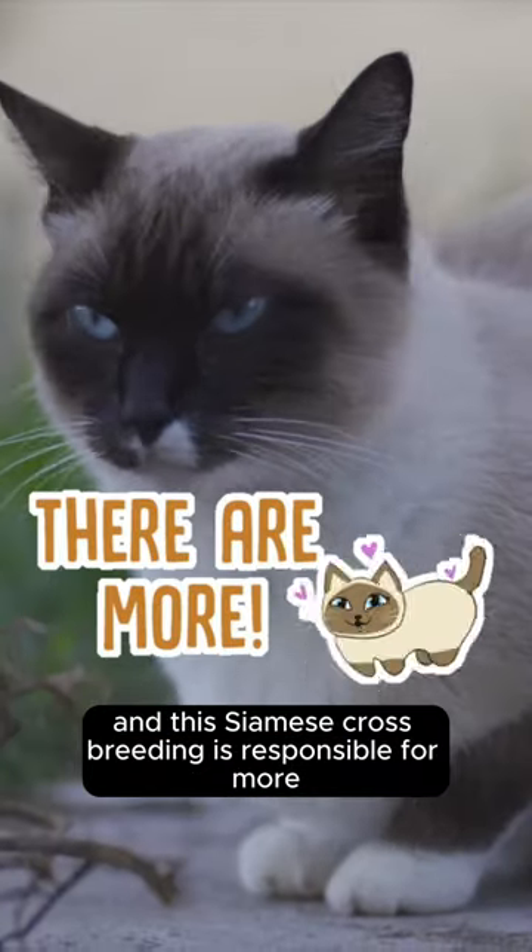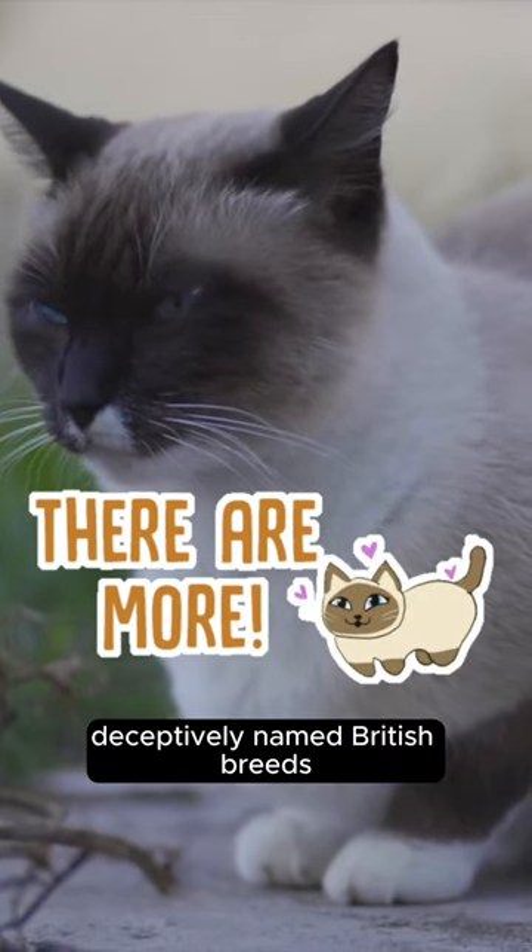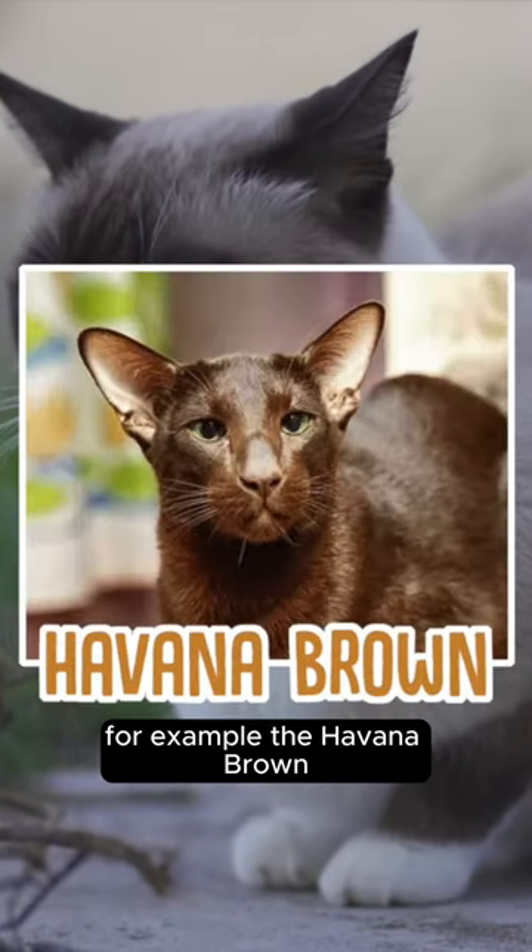And this Siamese crossbreeding is responsible for more deceptively named British breeds — for example, the Havana Brown.